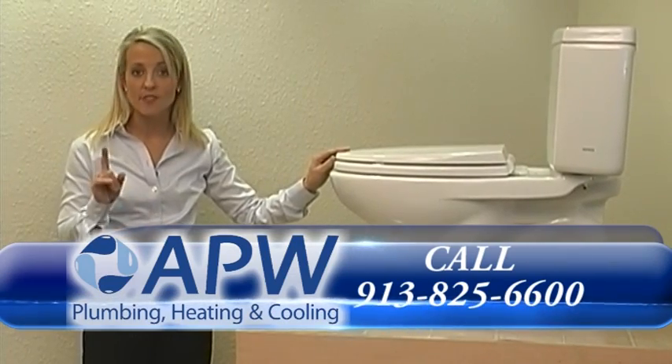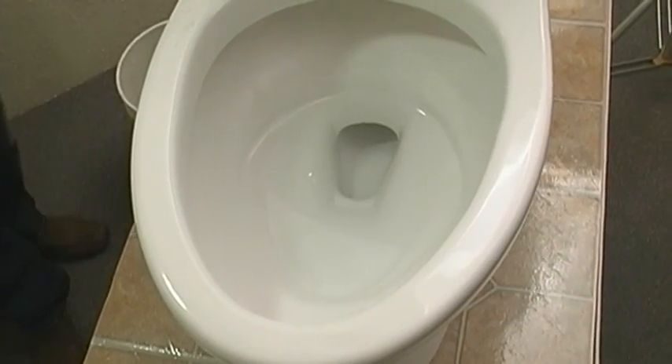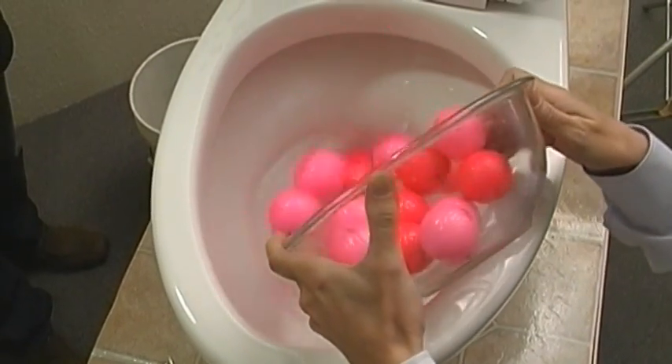The great thing about the Total Drake is what I really want to show you next — what it can actually flush.